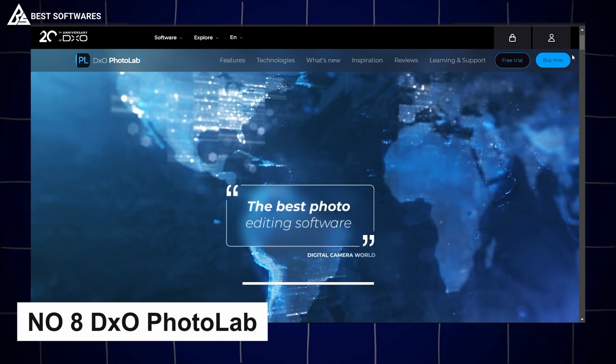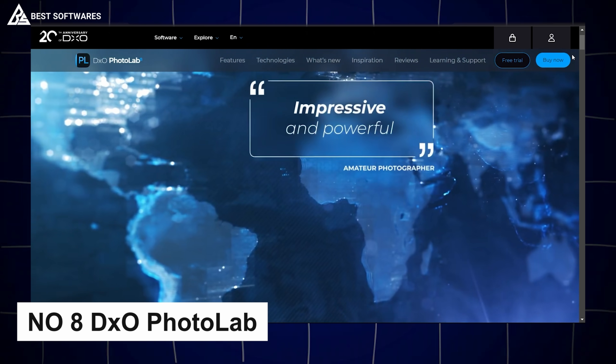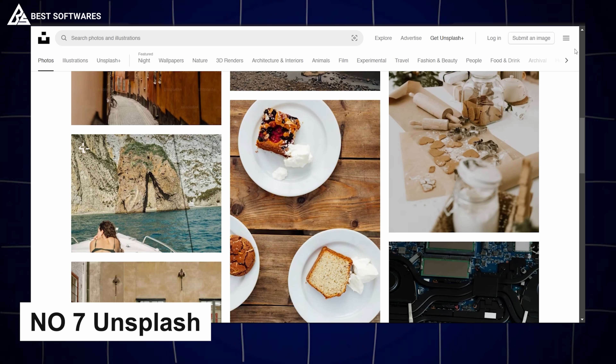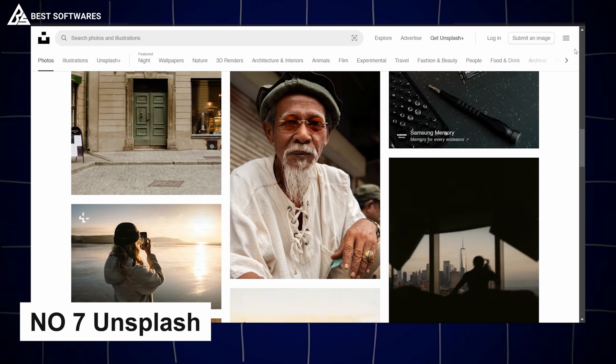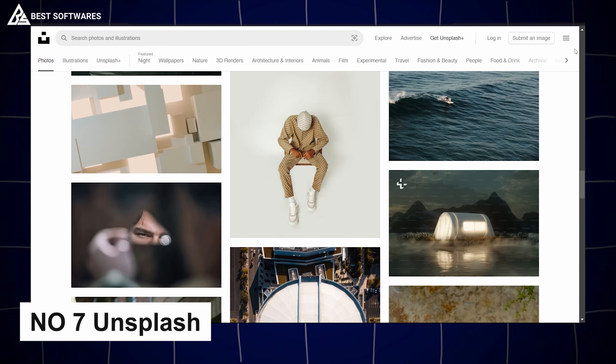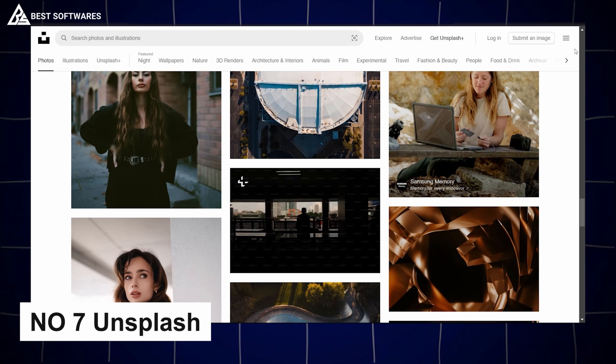Platform number 8 is DxO Photo Lab, best for image enhancement. DxO Photo Lab brings your photos to perfection using AI-powered adjustments, enhancing details, colors, and sharpness.